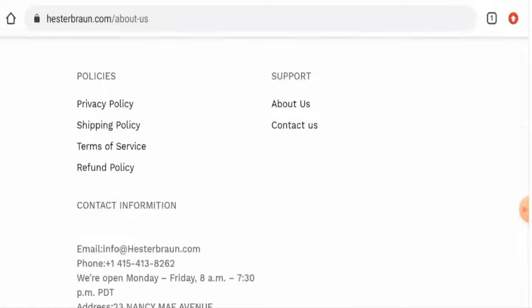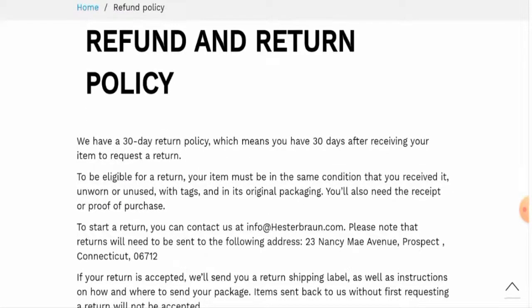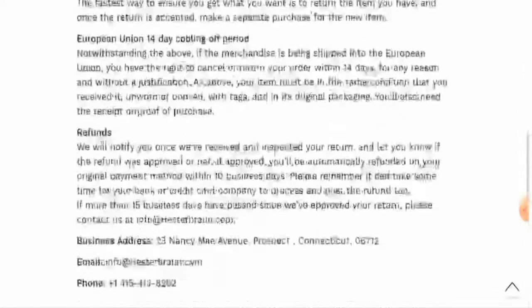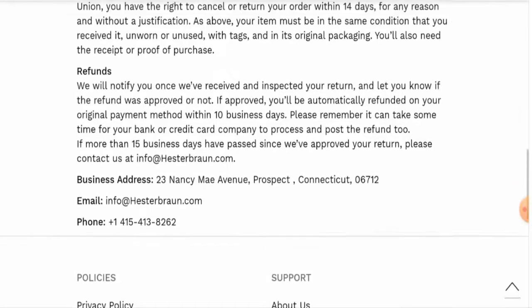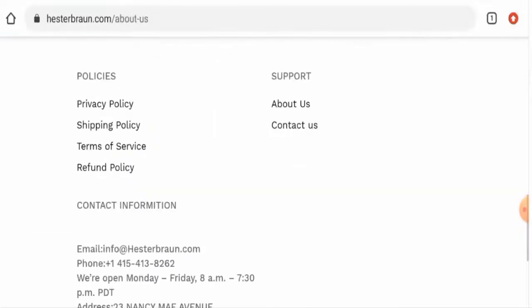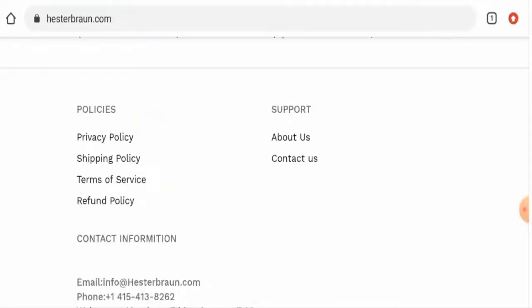This website is not present on any social media platforms. Regarding their return policy, if you want to return your product, you can do so within 30 days. Once a refund is approved, it will be sent to your payment method within 10 business days. For refund issues, check our description area for a link to help solve your money issues.